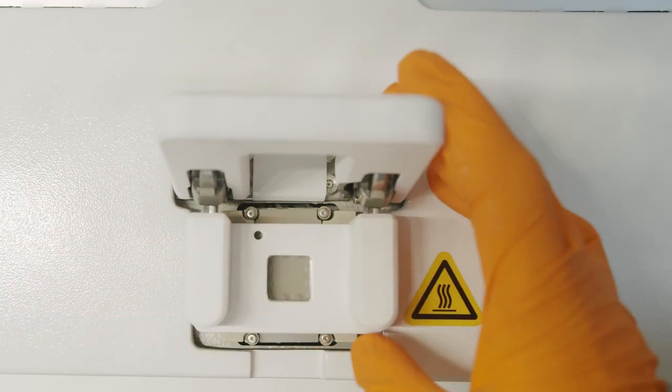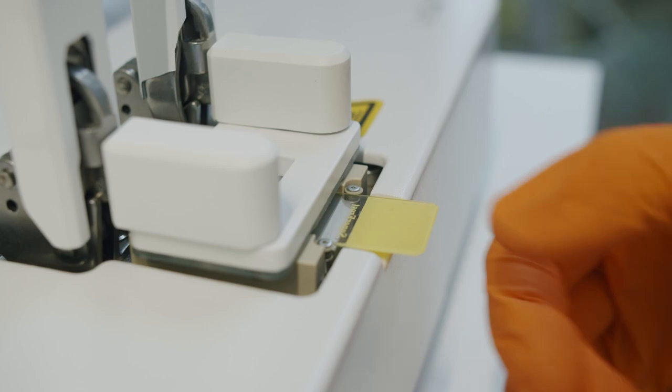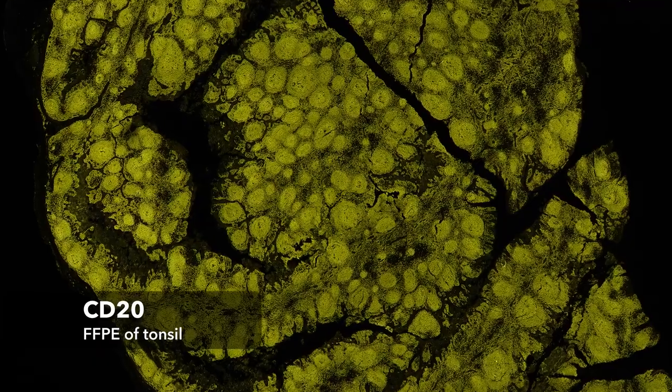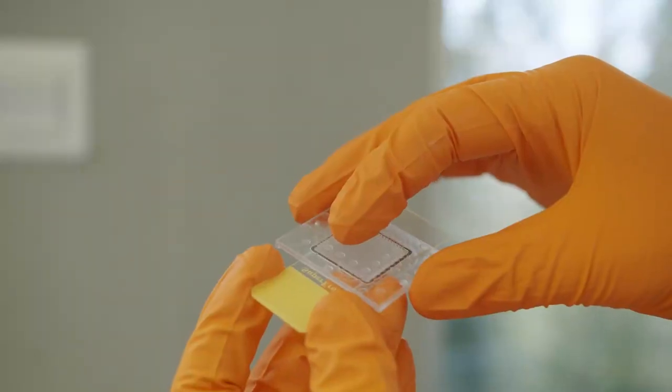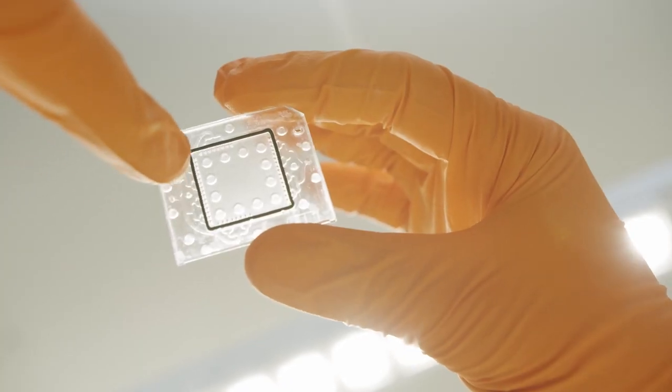With microfluidics, first of all, we have to remember that it's a closed chamber and we control very well what volume we're bringing in and at what speed. This means we can have the whole tissue completely homogeneously stained, which is extremely important for quantification. We also control the volumes in the chamber, so we know what we're exposing and for how long.